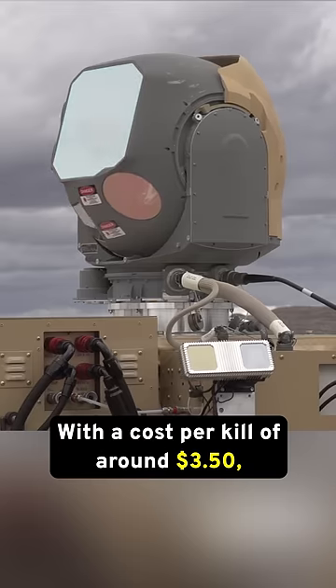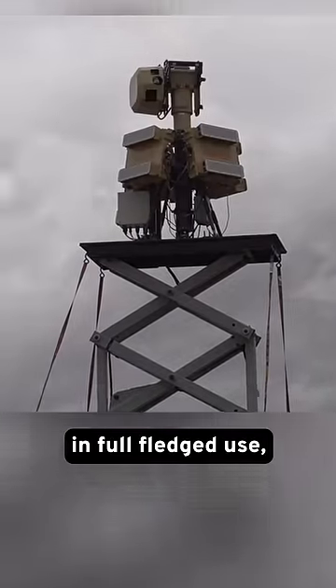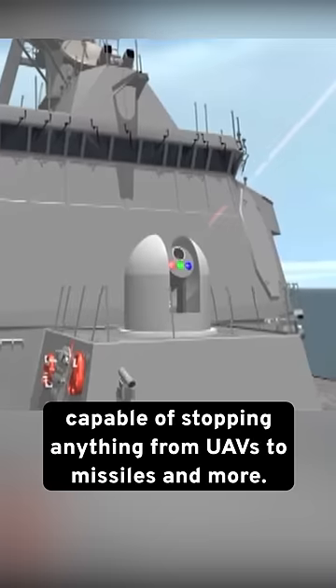With a cost per kill of around $3.50, the system is dirt cheap. Likely to be the world's first energy-based missile defense system in full-fledged use, the Iron Beam will help create an all-encompassing defense network capable of stopping anything from UAVs to missiles and more.